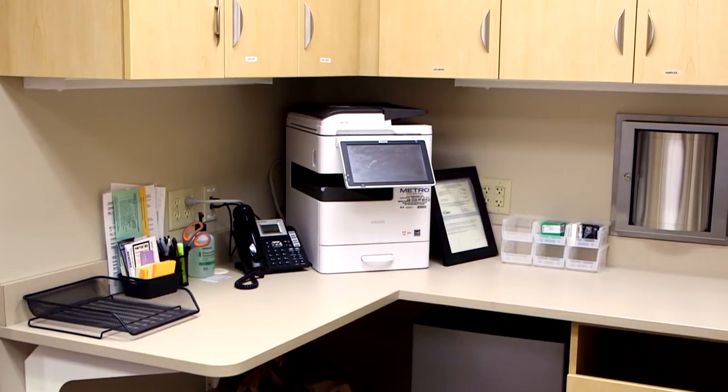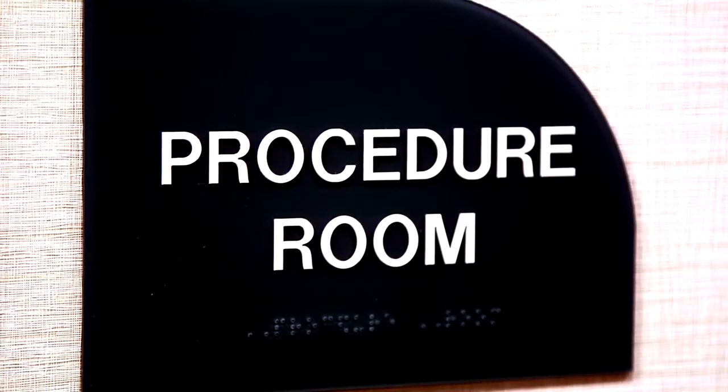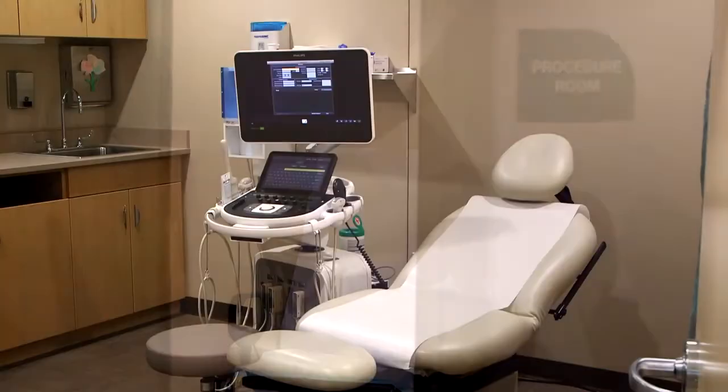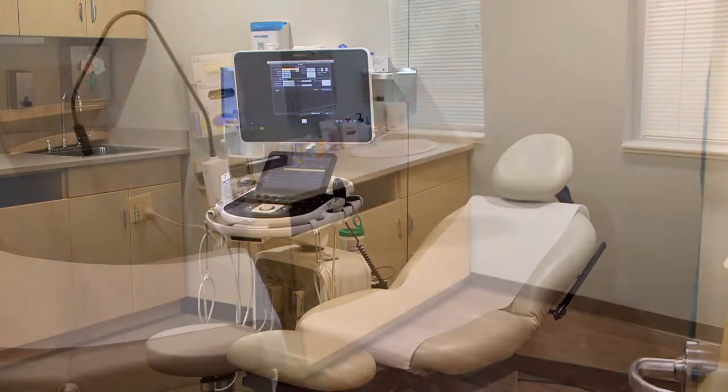Our clinic features a state-of-the-art lab, a special procedures room, ultrasound, and large patient rooms.